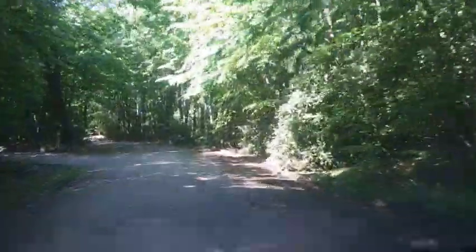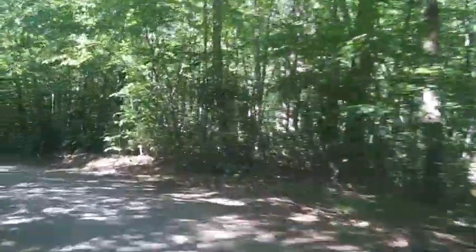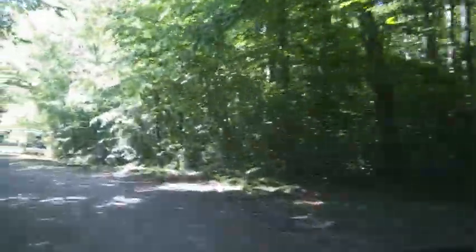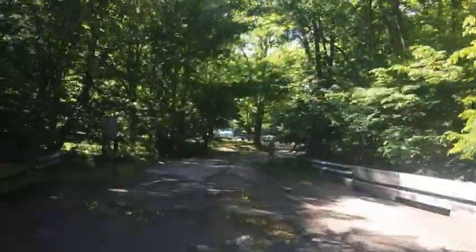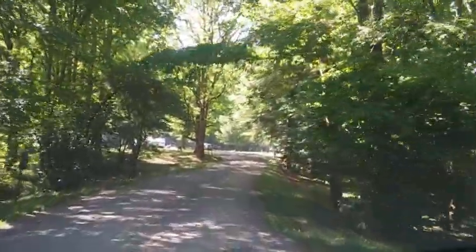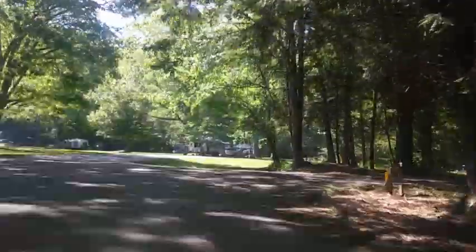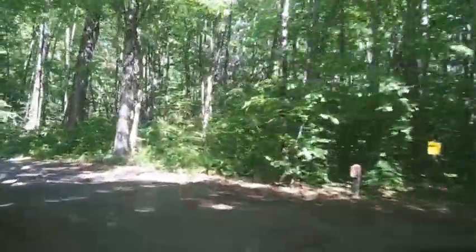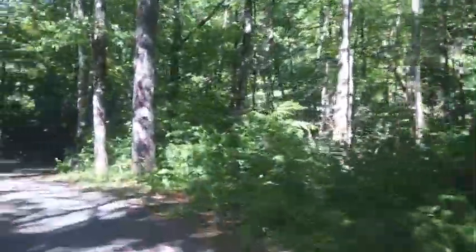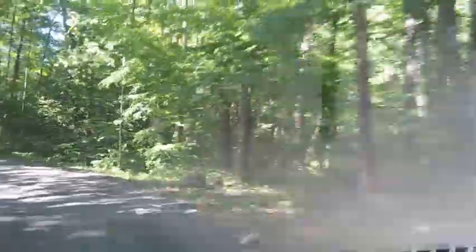Kimsey Creek crosses the campground and runs into the Nantahala River, a popular place for whitewater rafting and kayaking. The creek offers trout fishing and chances for wading. Standing Indian Basin is a popular fishing area, which requires an in-state or out-of-state North Carolina fishing license. Nearby is the Standing Indian Picnic Area, which offers picnic shelters that may be reserved — check recreation.gov for more information. The Appalachian Trail also offers awesome views from Albert Mountain and along the Long Branch Trail Loop.